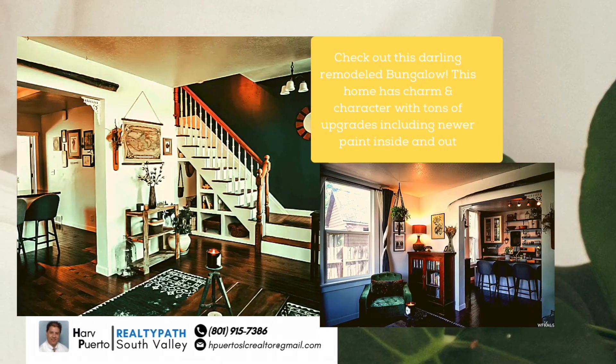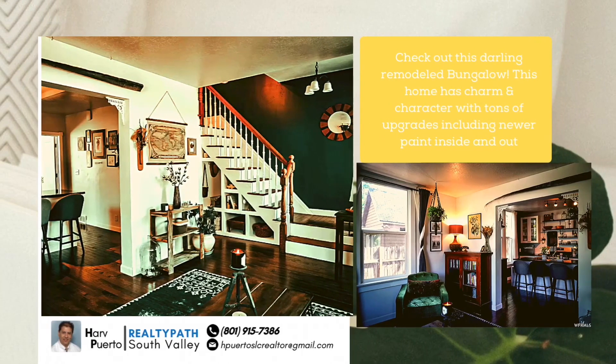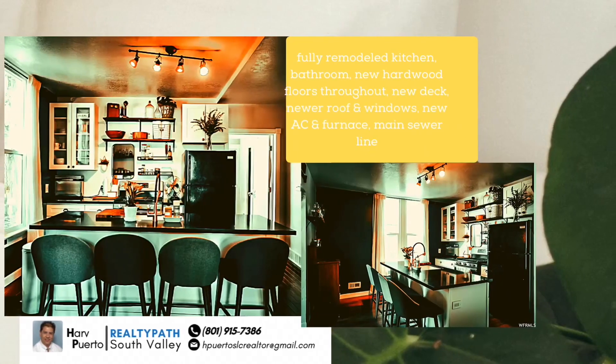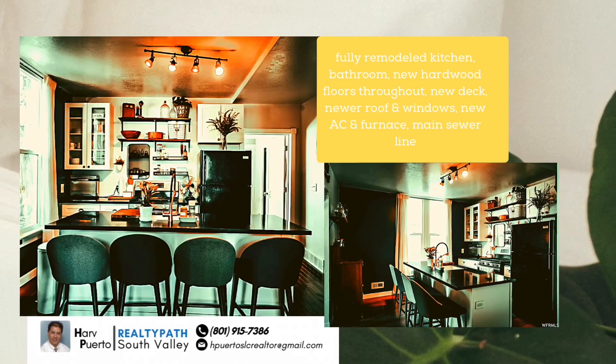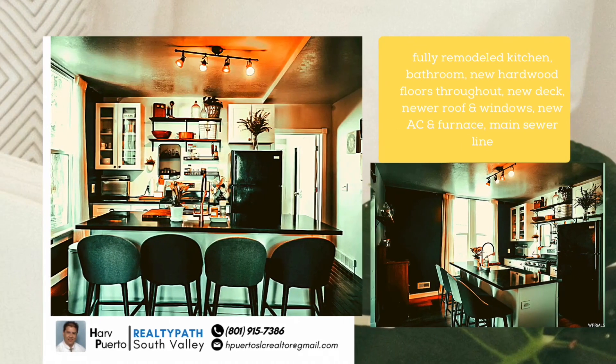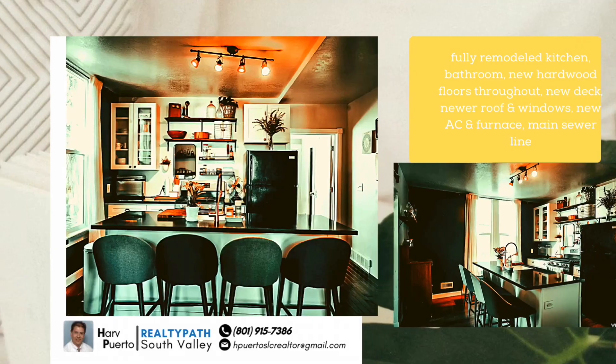This home has charm and character, with tons of upgrades, including newer paint inside and out, fully remodeled kitchen, bathroom, new hardwood floors throughout, new deck, new roof and windows, new AC and furnace, main sewer line.